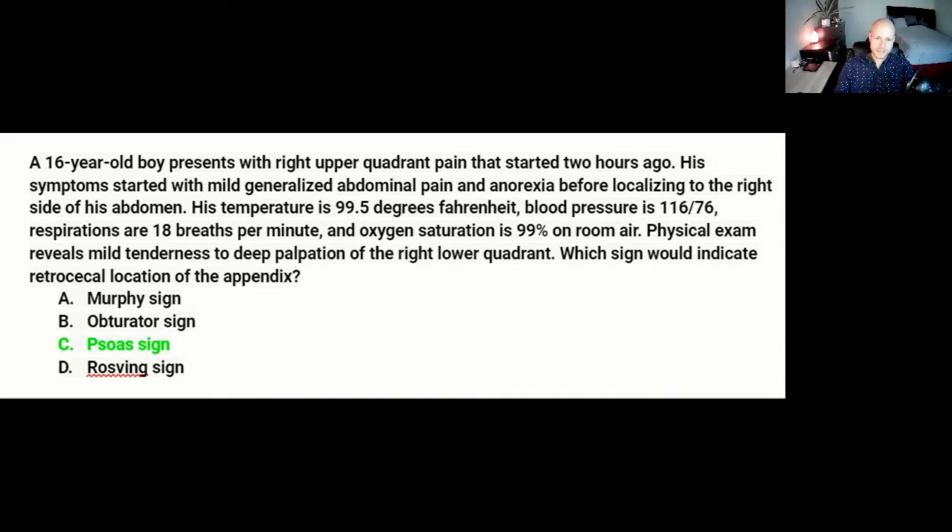Which sign would indicate retrocecal location of the appendix? A. Murphy sign, B. Obturator sign, C. Psoas sign, or D. Rovsing's sign.